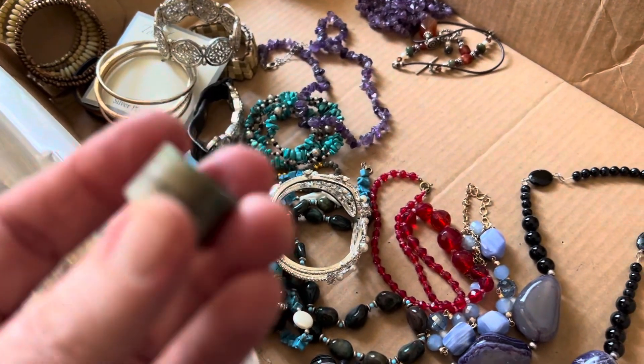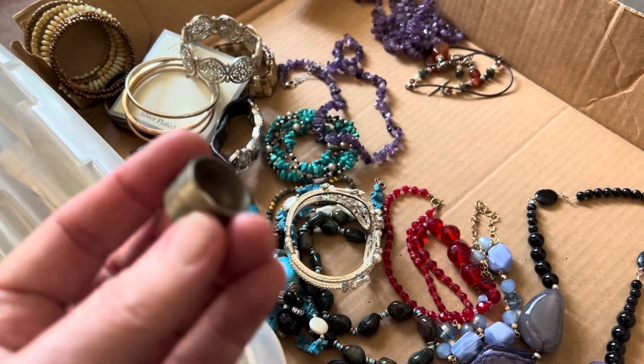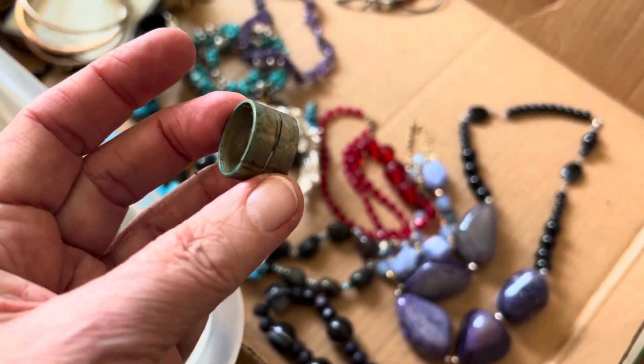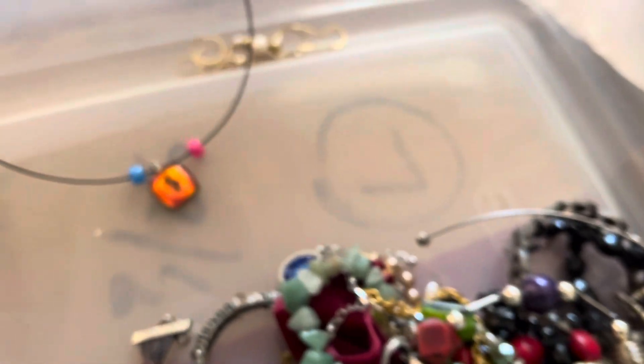Ring — has green on it, needs to be cleaned, three dollars. Glass, two dollars, with a magnet.